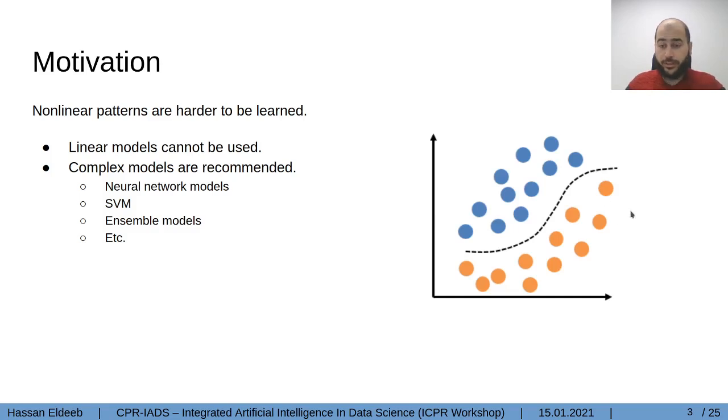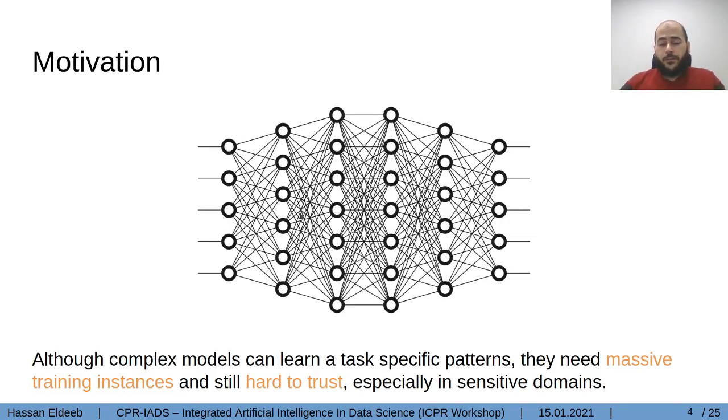Non-linear patterns are harder to learn through machine learning models, whether it is a regression or a classification problem. That's why most data scientists prefer to use complex models to find and learn these non-linear patterns, like the separation line in a classification problem. These complex classifiers or models include neural networks, support vector machines, or ensemble models. Although these models are very good and learn very task-specific features with good prediction, they require an enormous number of training instances.